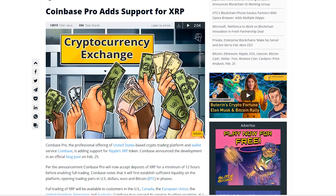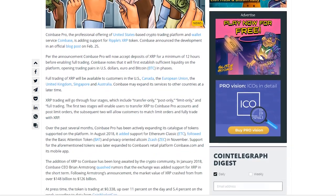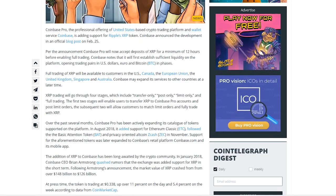This is huge news — I almost posted a video about it yesterday but decided to wait. They announced yesterday that they were going to add support for XRP in the U.S. exchange, Canada, European Union, United Kingdom, Singapore, and Australia. They are rolling out in four stages: transfer only, then post only, then limit only, and then full trading. The first two stages enable users to transfer XRP to Coinbase Pro accounts and post limit orders, then the subsequent two allow customers to match those limit orders and fully trade XRP.